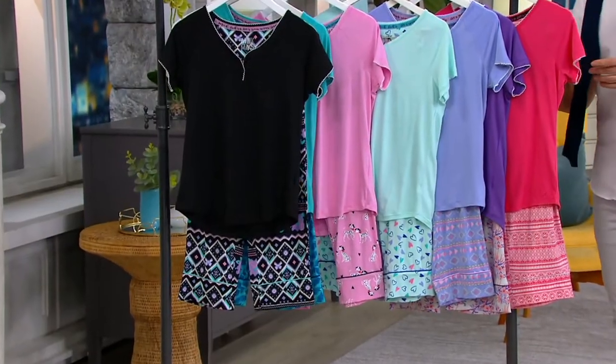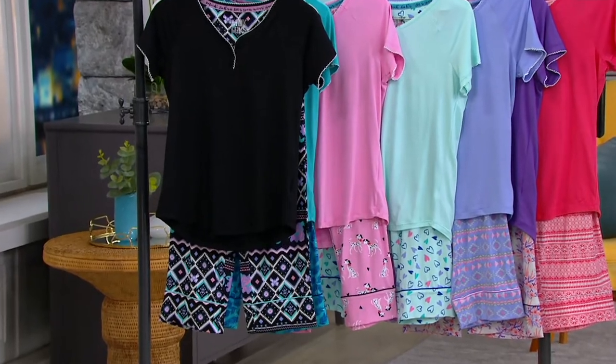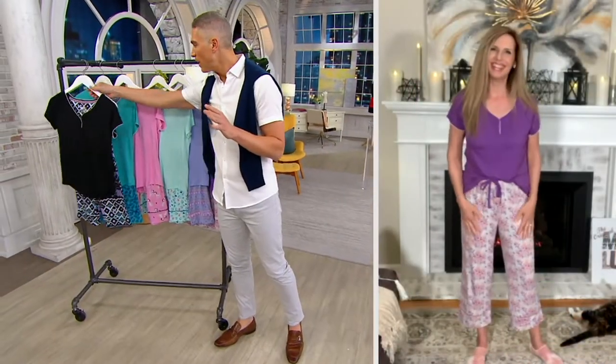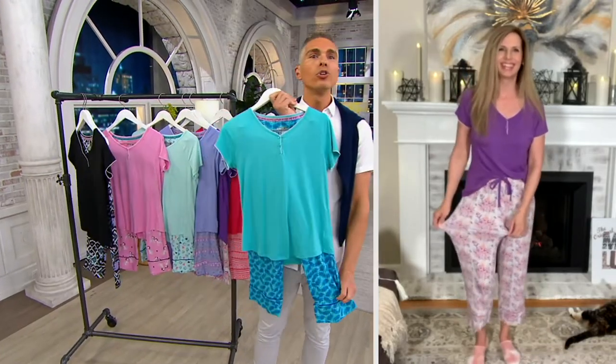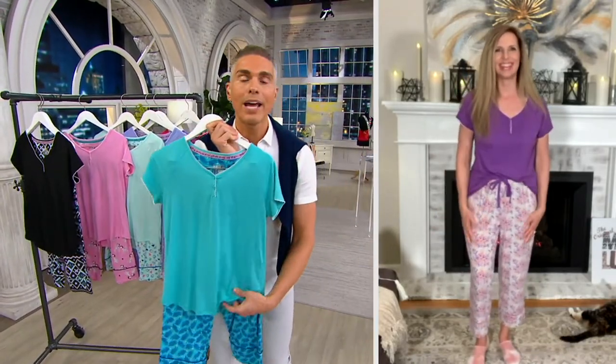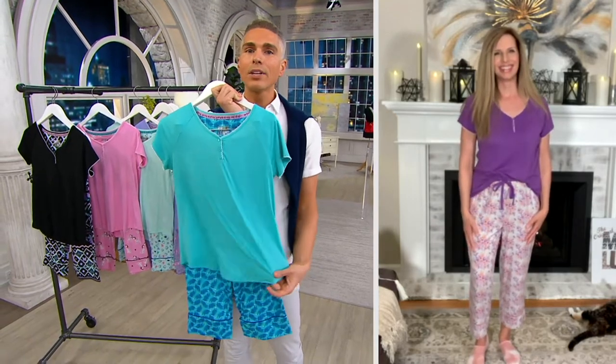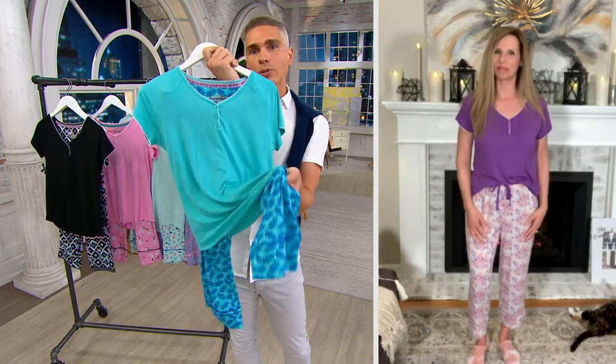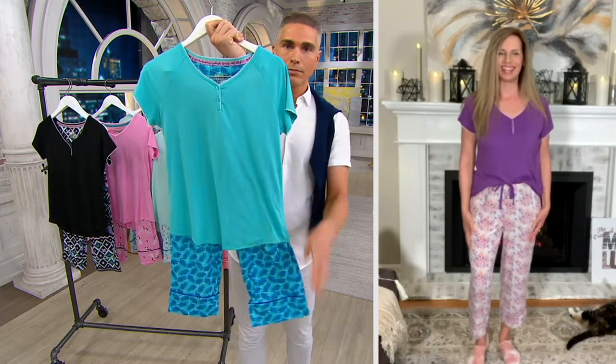Item number 8377-829. We are all excited about these — they are just perfection. For anybody new to shopping Muck Lux, this is a brand that has been around for over four generations, family owned. They really pride themselves on bringing us yummy fabrications that stand the test of time. These are like rose-petal soft, but it's 95% poly, 5% spandex, so you get wonderful stretch and recovery.